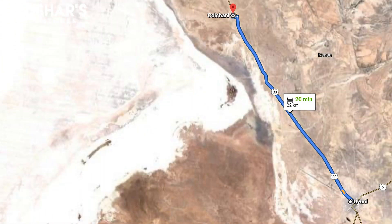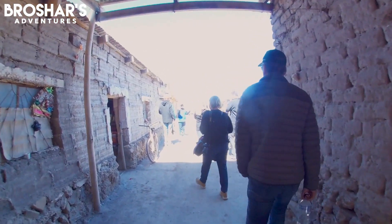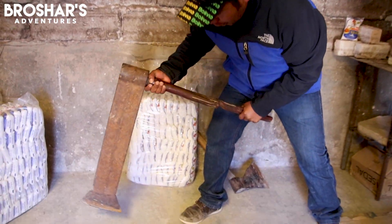For our second stop, we've pulled into the little village of Kolchani, not even half an hour outside of Uyuni. We're going to see how they produce table salt here, and a few of the hotels are actually made out of salt bricks. Kolchani is home to dozens of family-run salt works, none of which export outside Bolivia. We are guided through the streets before stepping into a salt work where we're shown how the locals excavate and process their salt.